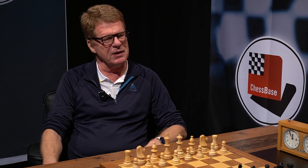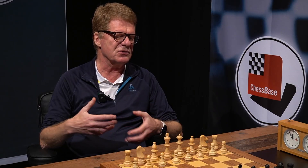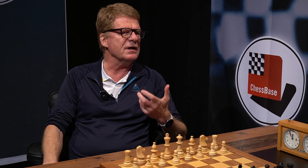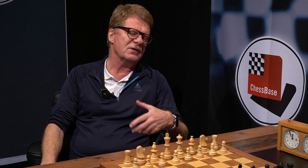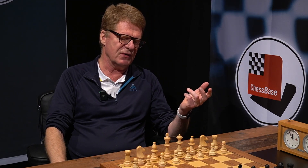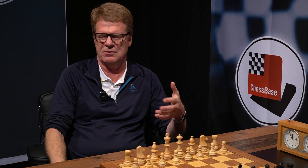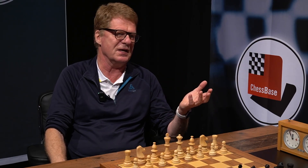ChessBase 26 opening report tries some new, fresh things. For example, it tries to extract instructive games about a line. First of all, it identifies the frequent lines. And then it tries to identify the instructive games - which games you should replay to really understand an opening. A Mega 26 database contains more than 10 million games, and in a favorite opening variation you may have four or five thousand games. You're not going to replay all of them, but the program tells you what to look at.